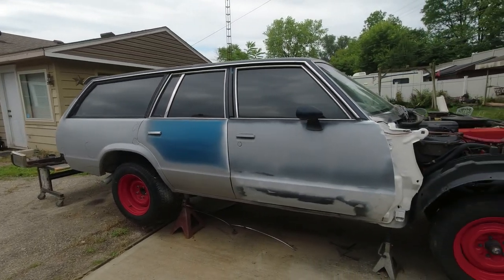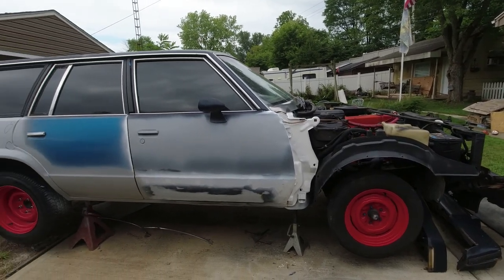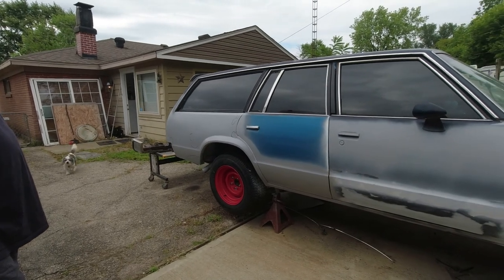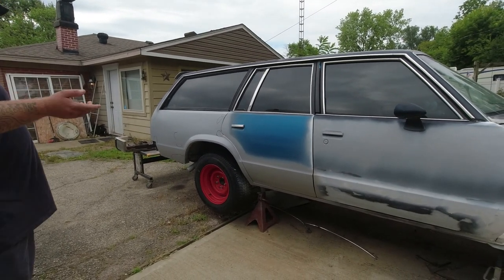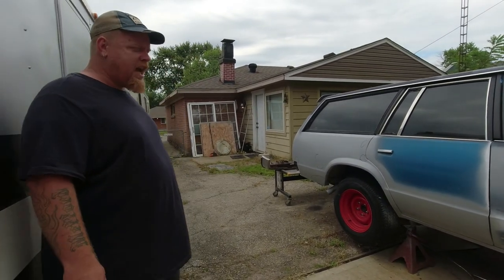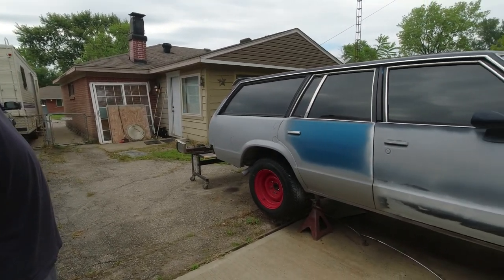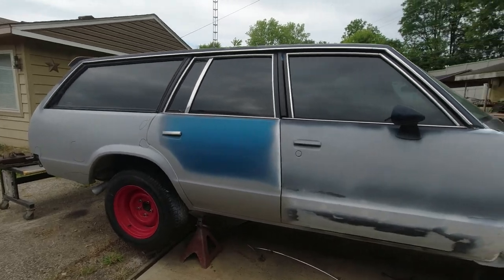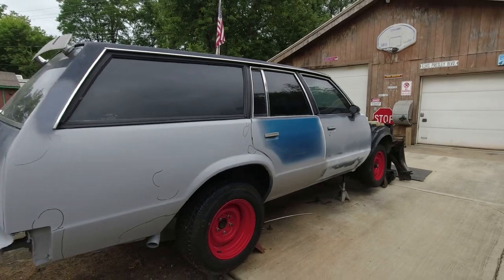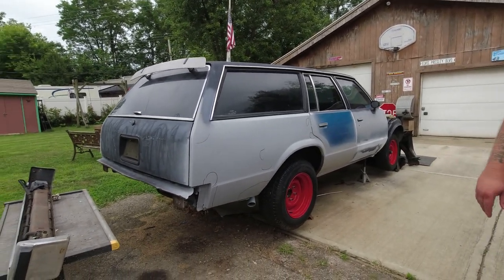Those two back doors — I found them on Craigslist. A guy had them; they were his brother's. His brother passed away and they were big time into these G-body wagons. I found them with glass and all for $150 for the pair. He wanted like $500 for them, but I talked him down to about a hundred and a half for the pair.